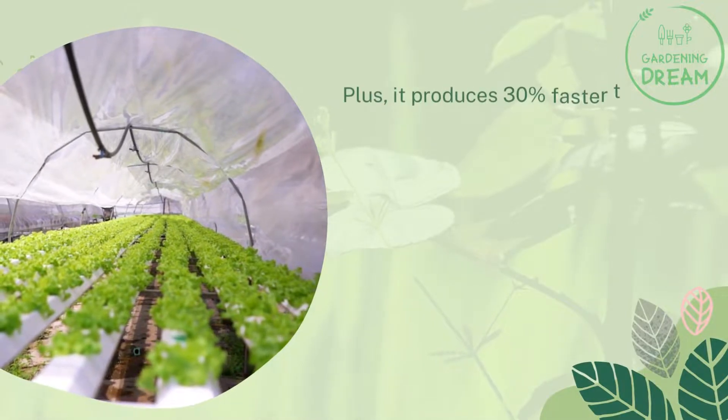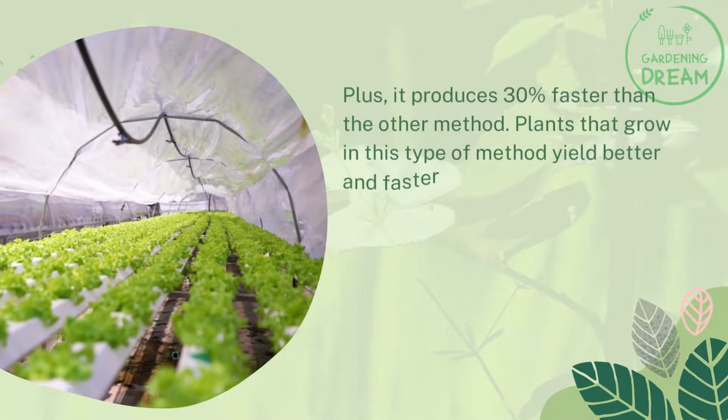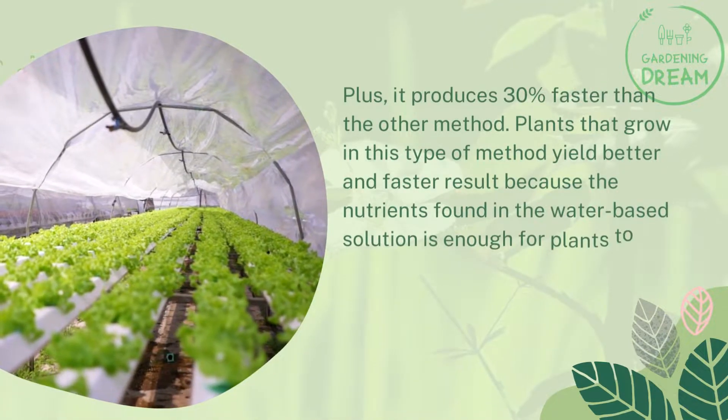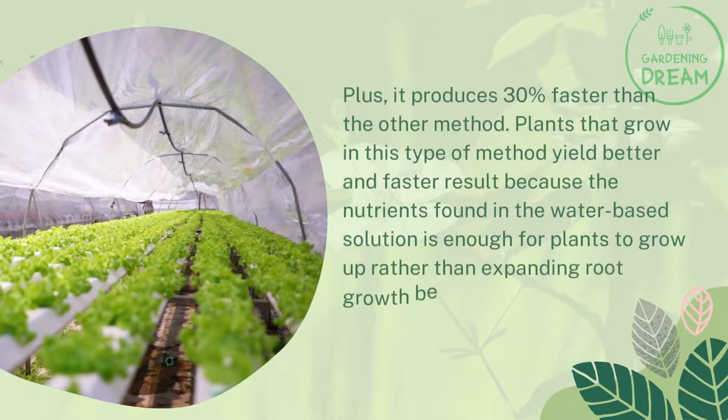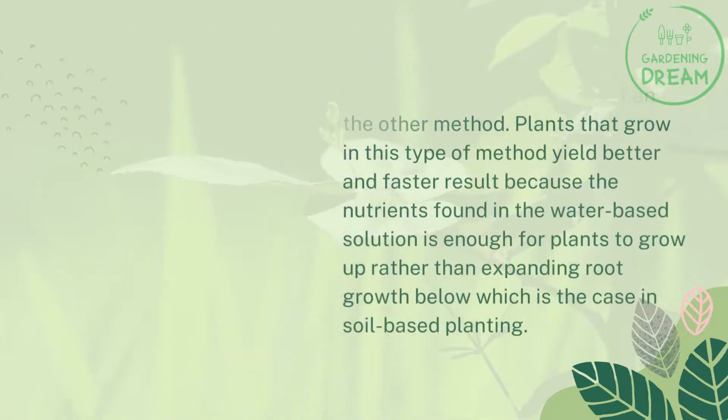Plus, it produces 30% faster than the other method. Plants that grow in this type of method yield better and faster results because the nutrients found in the water-based solution are enough for plants to grow, rather than expanding root growth below, which is the case in soil-based planting.